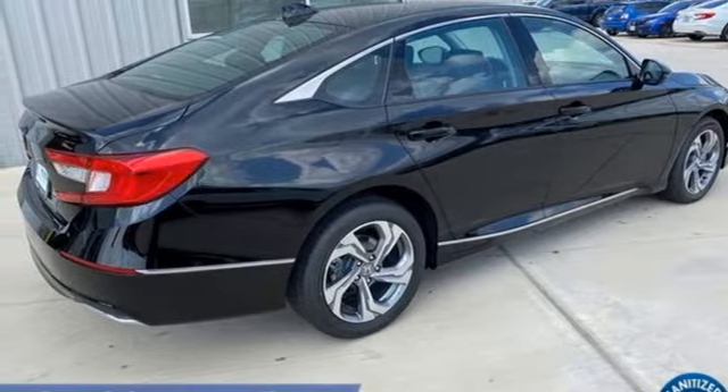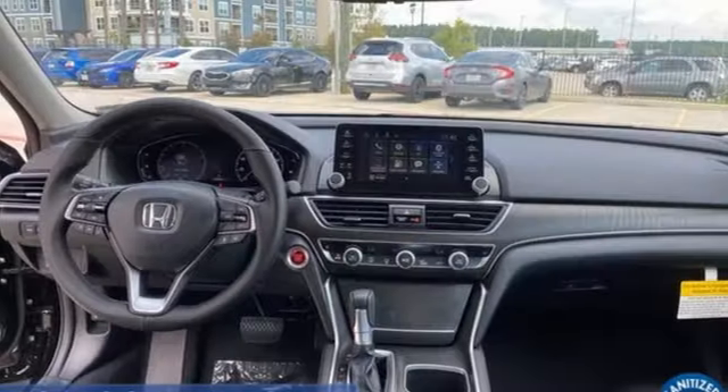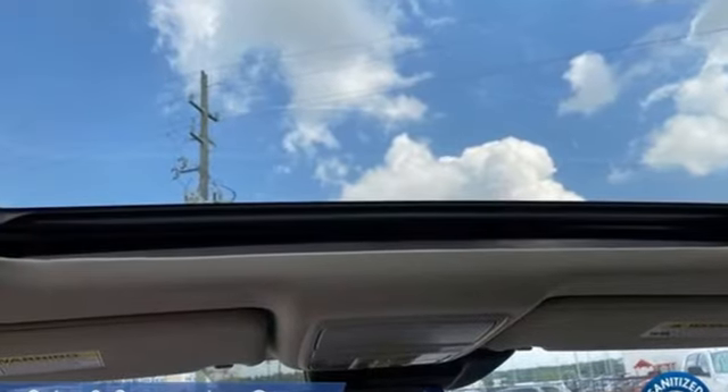Intercooled turbo inline four cylinder engine, express open and close sliding and tilting sunroof, gas pressurized shocks, and continuously variable automatic transmission.